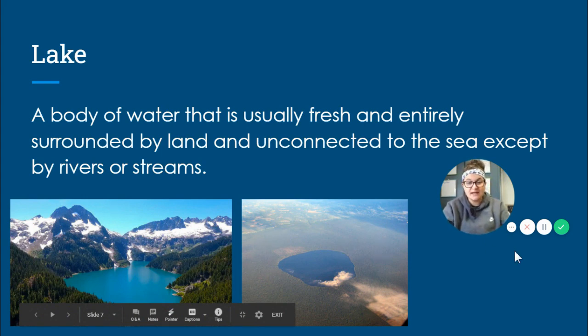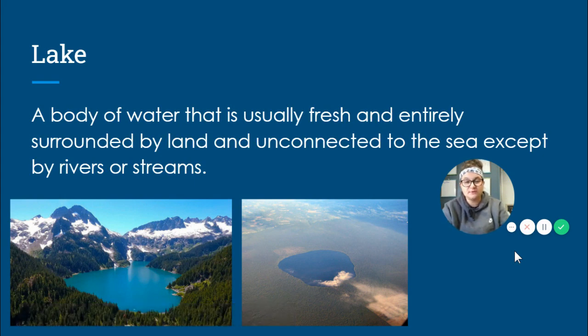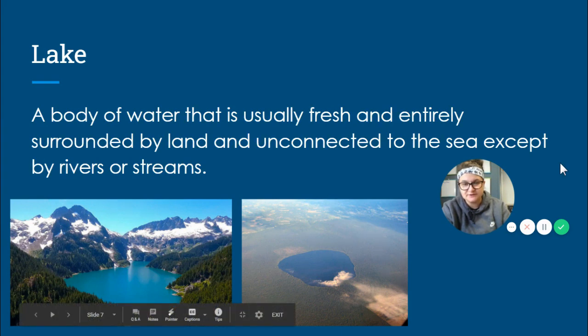Sometimes a lake can be connected by a river or a stream to a different body of water, but a lot of times it's not, and we can see that in this picture here.